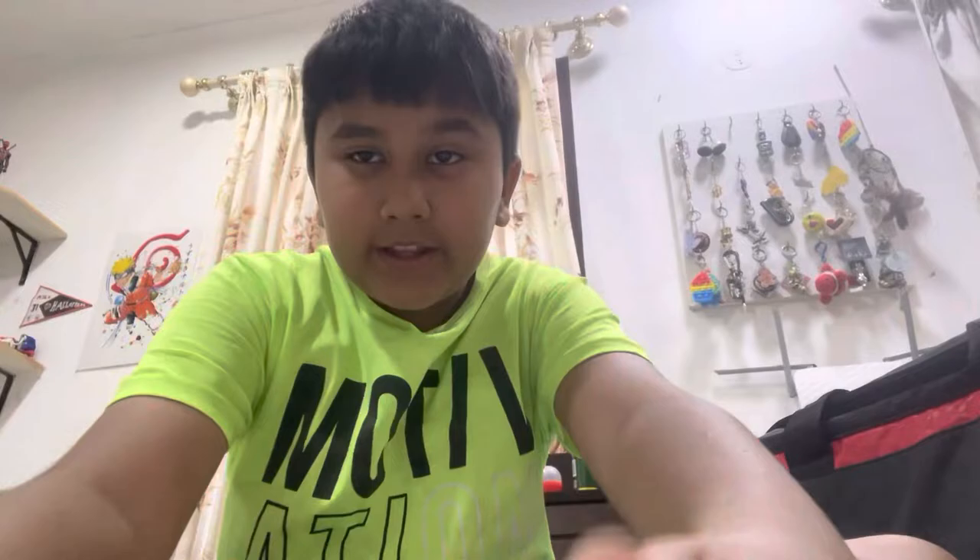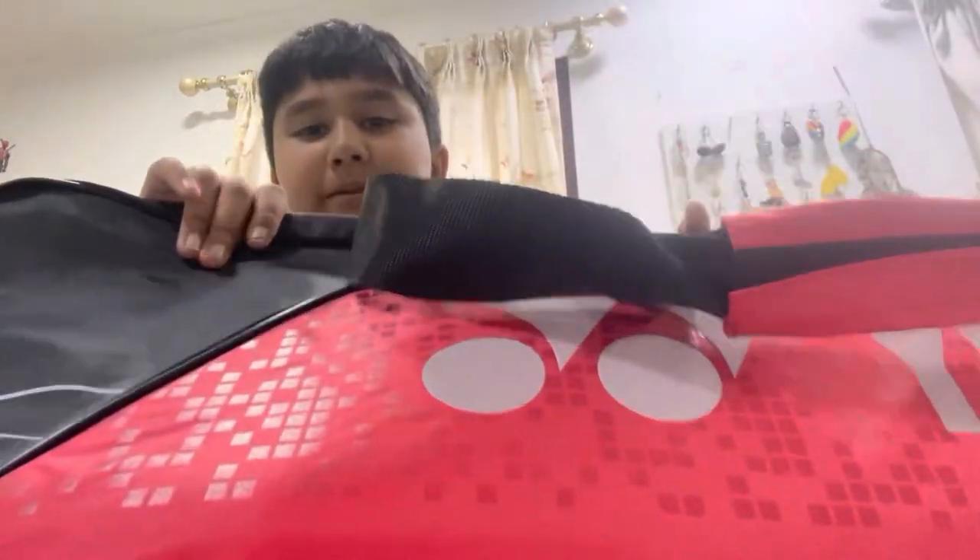As you guys know I'm a really nice badminton player, and today I'm going to show you what's in my badminton bag. I'm a really nice player, so don't think that I'm not a good player and I have stupid extra stuff. No, it's not like that.